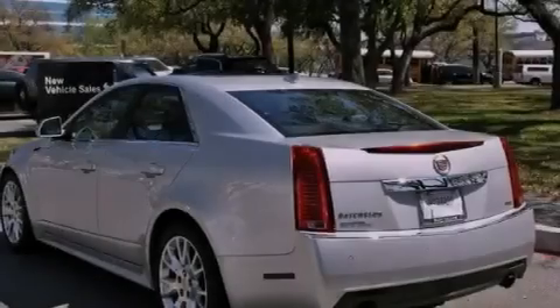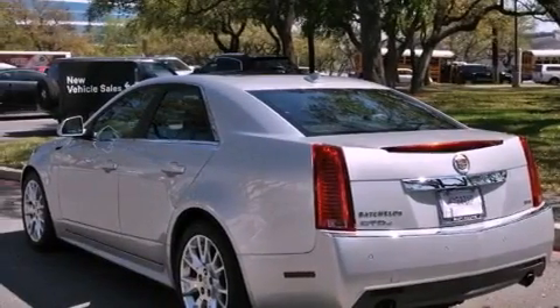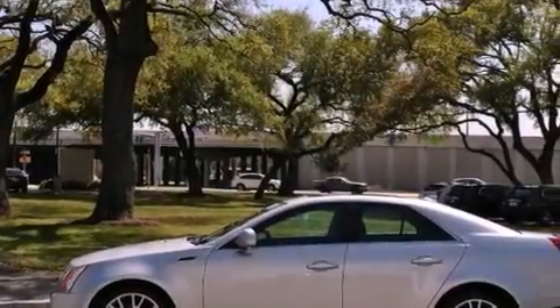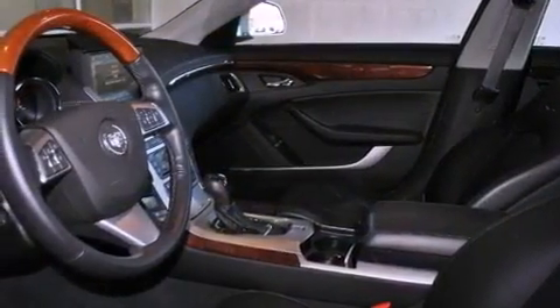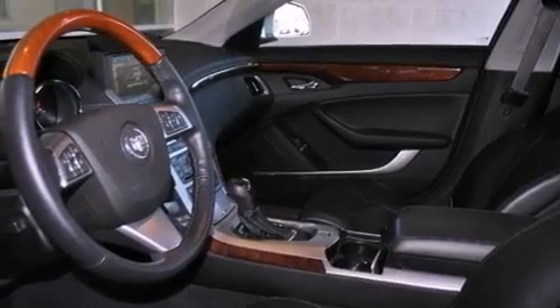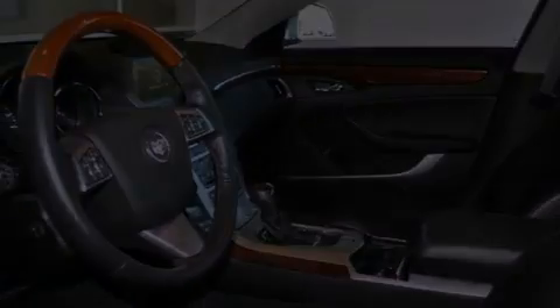The following features are also included: a power driver's seat, cruise control, steering wheel mounted controls, interior wood trim accents, variable valve timing, an illuminated passenger side vanity mirror, fog lamps, a traction control system, and keyless entry.